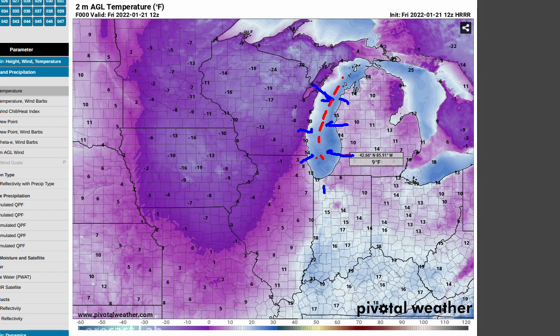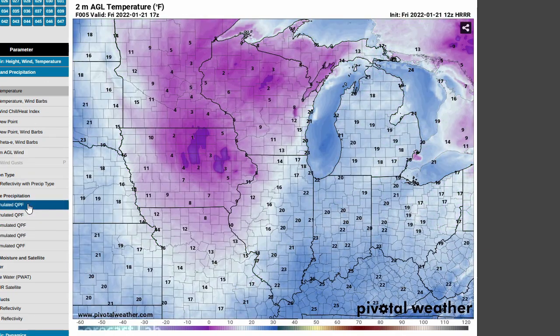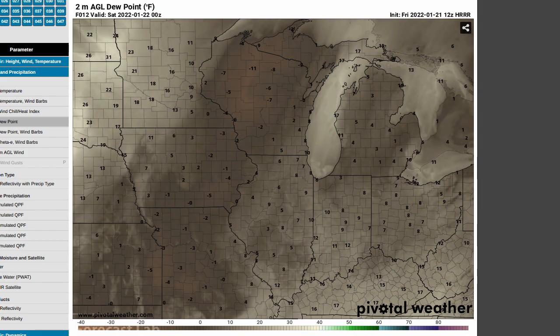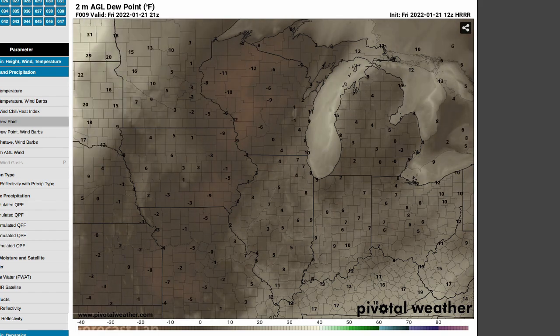And of course, you know the rest. The model can capture that to a certain extent. The dew point, interestingly, does reveal that a little bit — some trace of a little circulation along the axis of Lake Michigan.